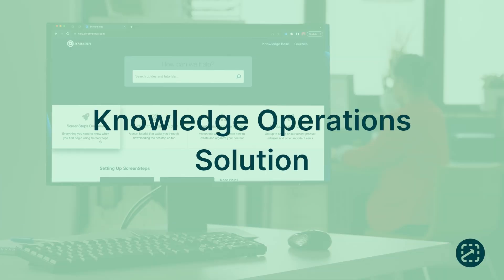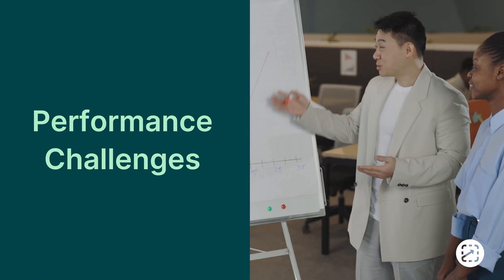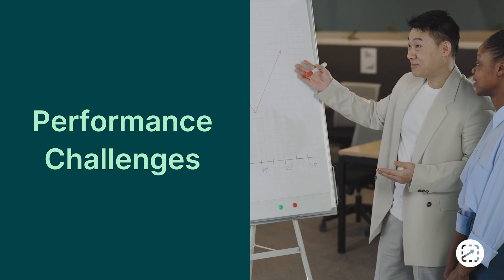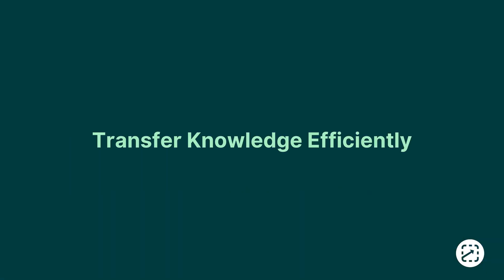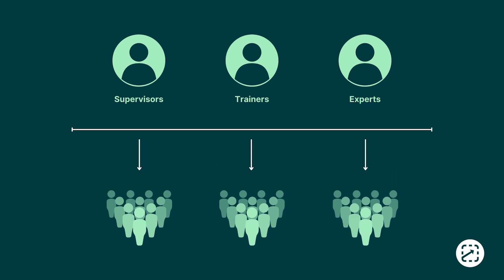And that's where ScreenSteps comes in. We are a knowledge ops solution that helps companies overcome training and performance challenges by solving their root problem: an inability to transfer knowledge efficiently from those who know what to do and how to do it, to those who don't.